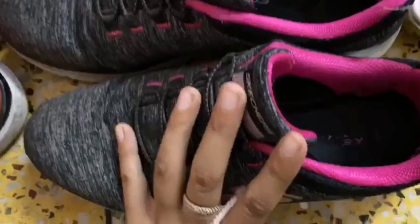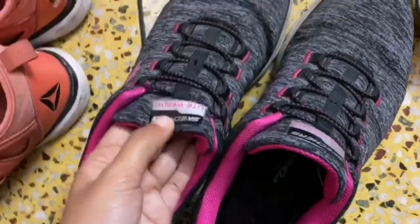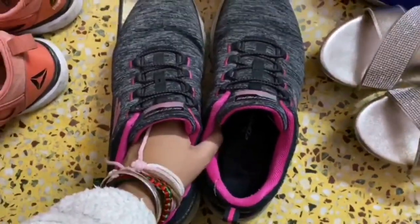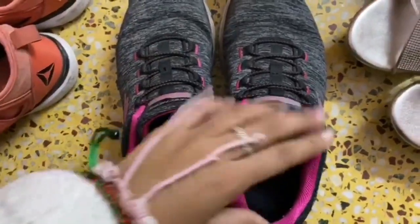Moving on, I have to tell you about the Skechers shoes, which are grey and pink color. They are not lace tie-up — they are elastic, so they are very comfortable and easy to wear. They are around 5,000 after discount. They are very comfortable and have a foamy sole — you can press it in the middle.